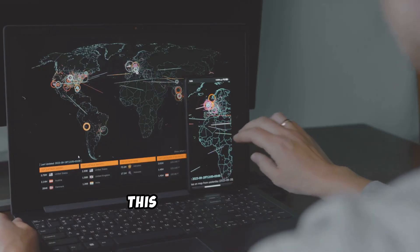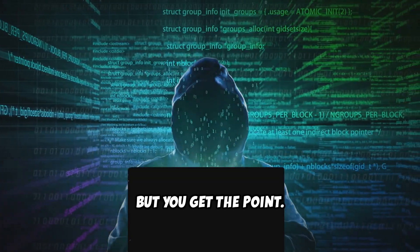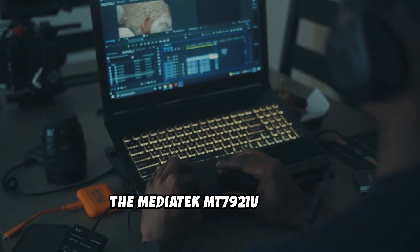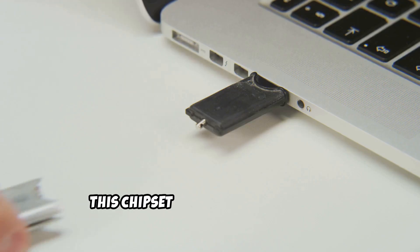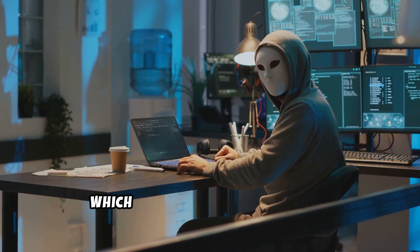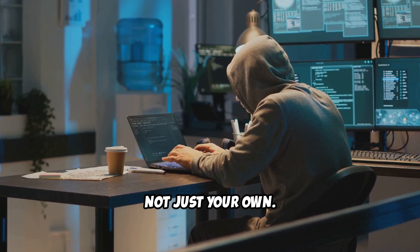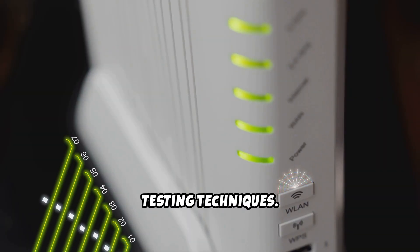And speaking of range, this thing is a monster — you can sniff out networks from a surprisingly long distance. Now, let's talk about the heart of this beast: the MediaTek MT7921U chipset. This chipset is a game changer for ethical hacking. It unlocks monitor mode, which lets you see all the wireless traffic going on around you, not just your own. And of course, it supports packet injection, the bread and butter of many penetration testing techniques.